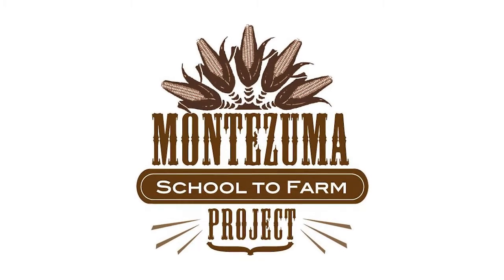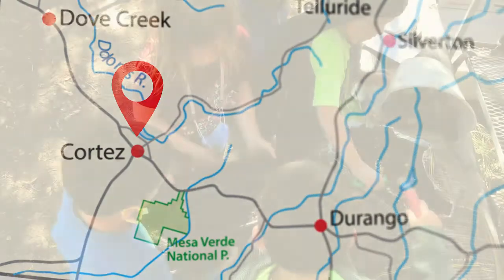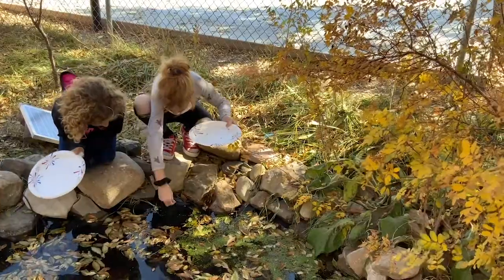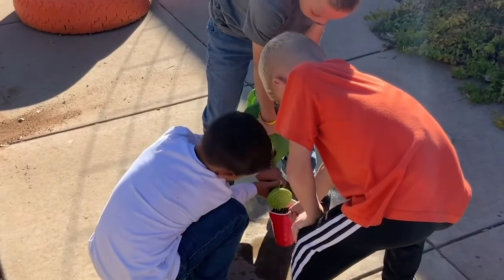The Montezuma School to Farm project in Southwest Colorado unites local agricultural heritage with a growing future by engaging students in learning on sustainable agriculture, resource conservation, health, and economics through their outdoor garden classes, field trips, youth farmers markets, and summer camp.